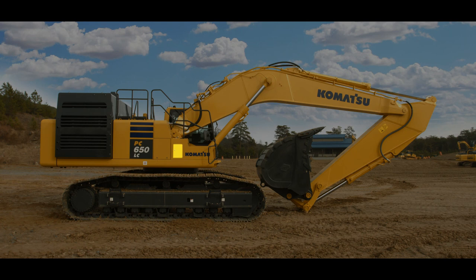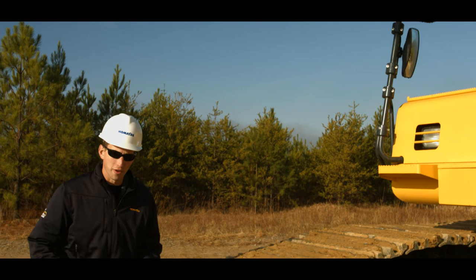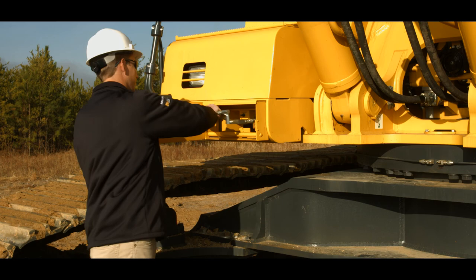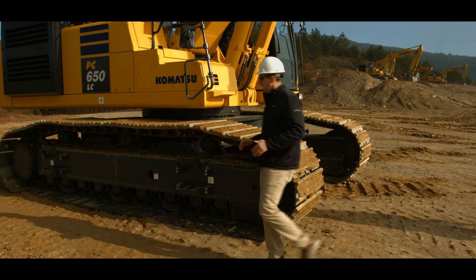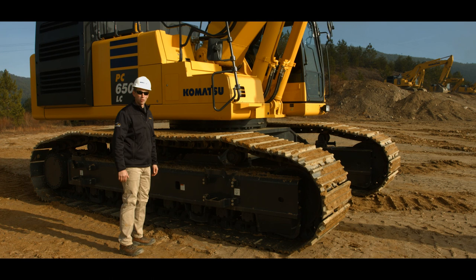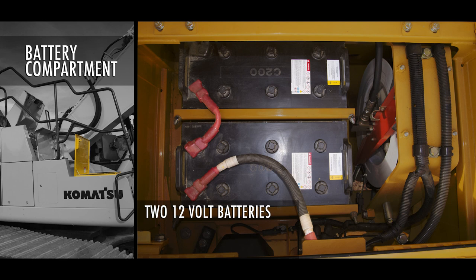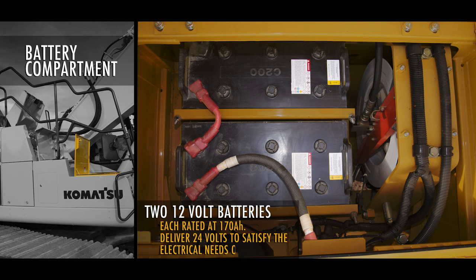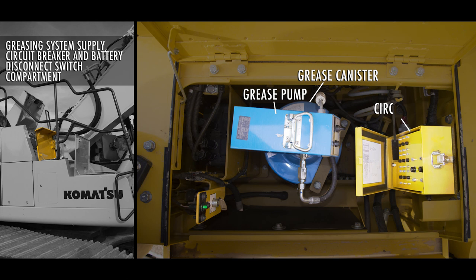The DEF pump is conveniently located behind a locked door. The PC650 LC-11 is equipped with a standard greasing system for easy access to conveniently located grease fittings and manifolds. Access to the upper machinery platform is facilitated through conveniently located steps and handrails. Always use three points of contact when mounting the upper platform. Two 12-volt batteries are each rated at 170 amp hours. Wired in series, they deliver 24 volts of electromotive force to satisfy the electrical needs of the machine. They are conveniently located for maintenance and service. The semi-automatic greasing system is supplied by an electric grease pump and grease supply canister. Also located in this compartment are the circuit breakers protecting the electrical system of the machine. Notice the battery disconnect switch and system operating lamp.